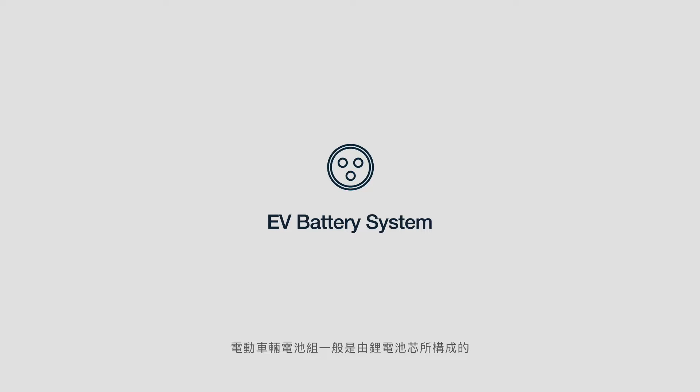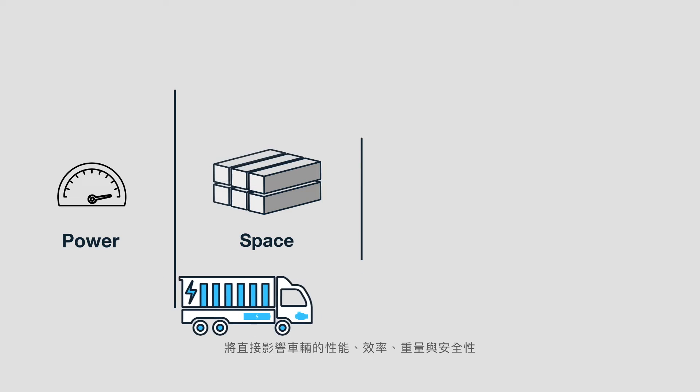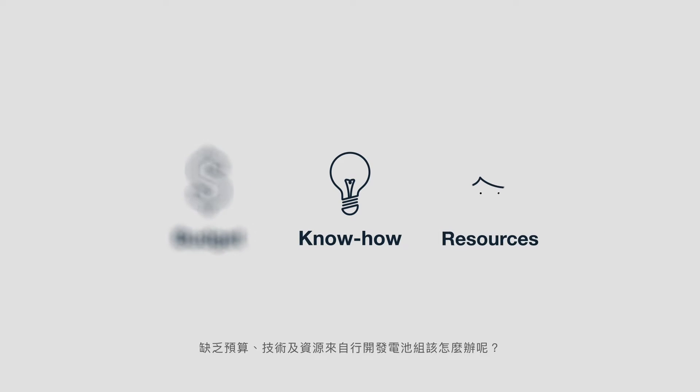EV battery packs are typically powered by lithium-ion cells. Due to the large number of cells needed, managing heat or thermal control, which affects the power, space, weight, and safety requirements of each vehicle, remains very difficult and expensive. So what do you do if, like Bob, you lack the budget, know-how, and resources to develop a battery pack of your own?